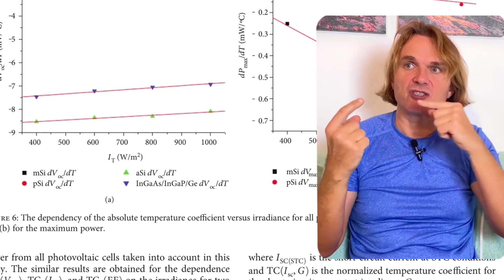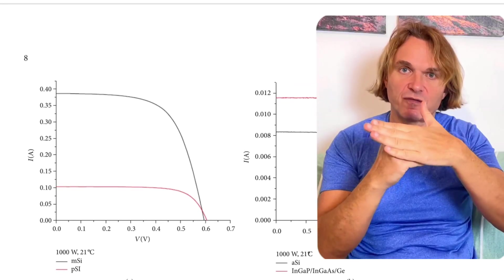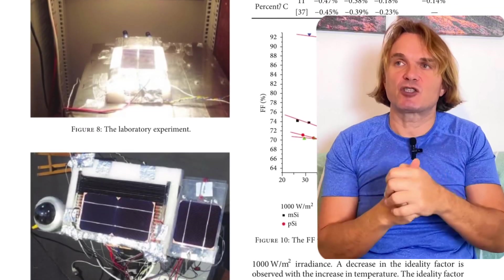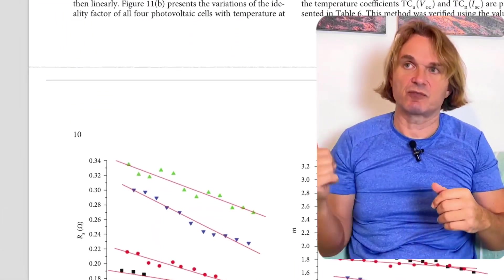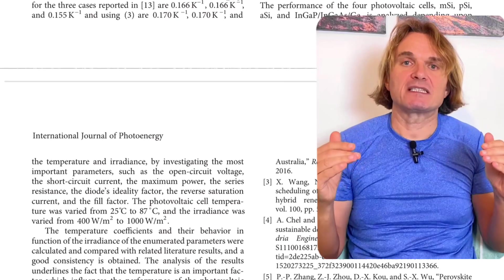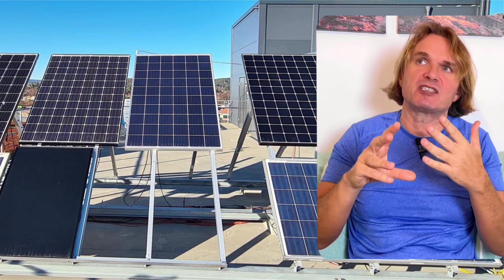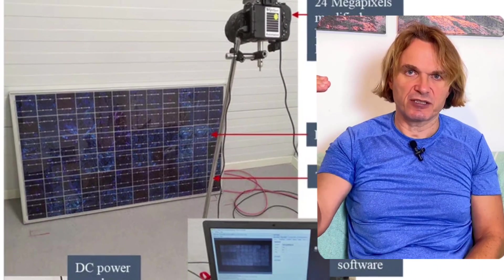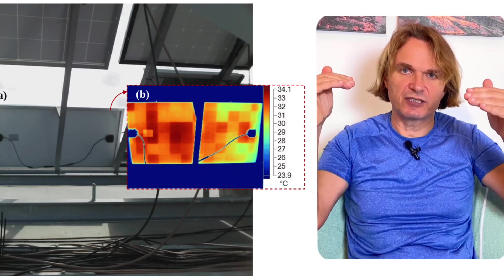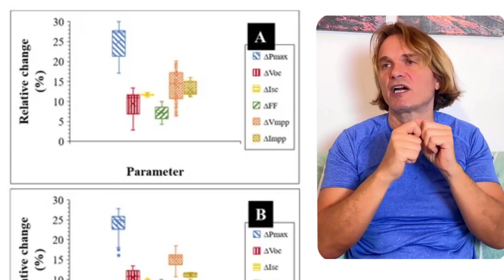The temperature of solar panels comes not only from the sun and the roof, but also from the panels working themselves. So if a solar panel has a coefficient of 0.35% per Celsius, it will run hotter — two or three degrees more — which causes the panel to degrade faster. All research on solar panels connects higher operating temperatures to faster degradation.